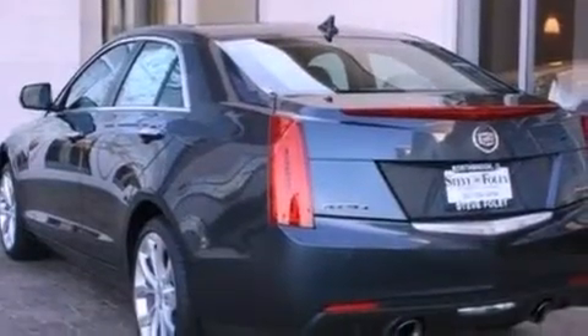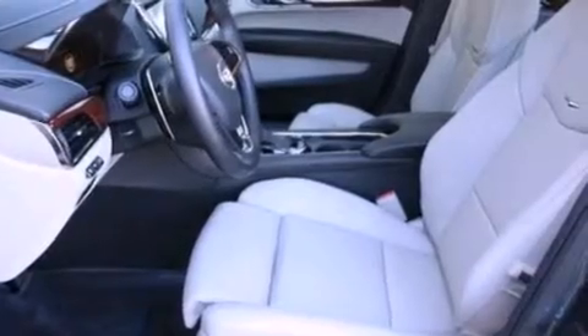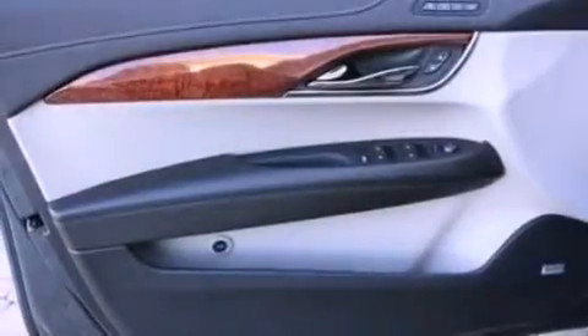Its top features and packages include a cold-weather package, a turbocharger, a navigation system, a rear-view camera, a heated steering wheel, and a sunroof.